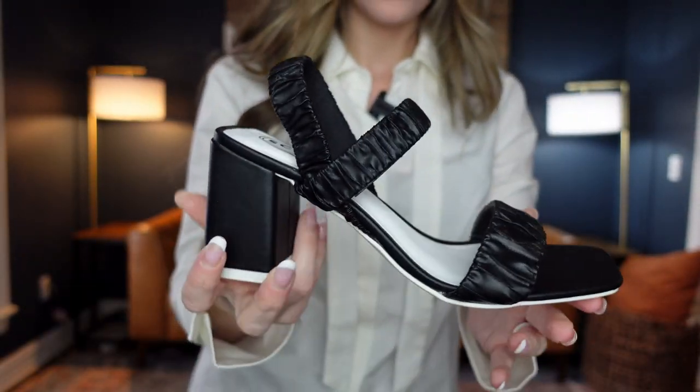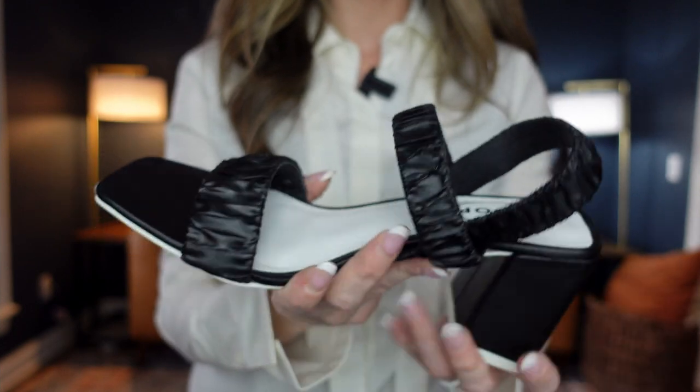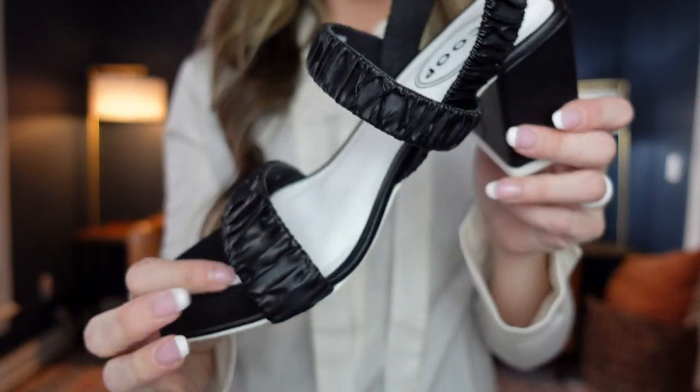Someone asked why I don't try on sandals. After getting about the fifteenth foot fetish comment, you stop trying on sandals and posting videos online for free. That's why I show sandals like this — to keep the creepers out. These heels are comfortable, I would recommend them — definitely go get them.